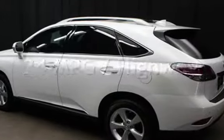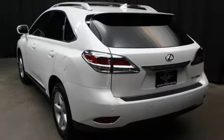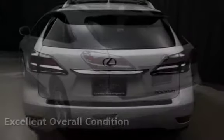Estimated fuel economy for this vehicle is 18 miles per gallon in the city and 24 miles per gallon on the highway. This vehicle is in excellent overall condition.